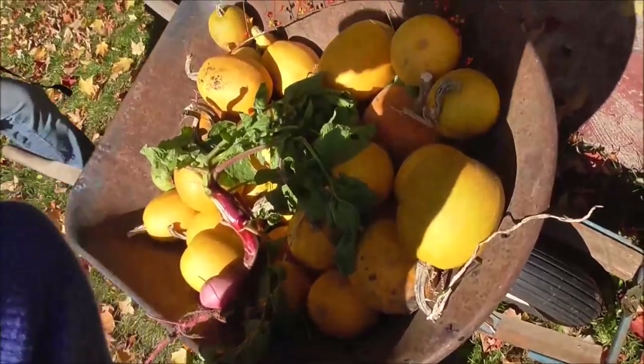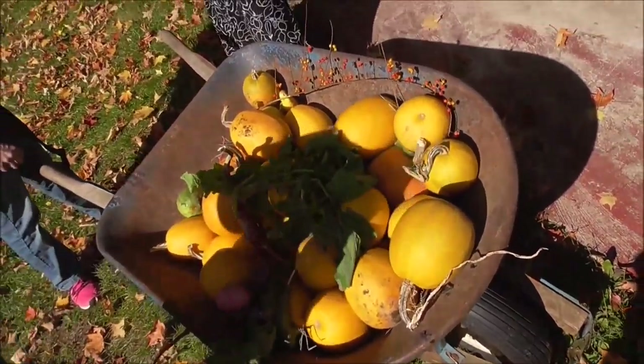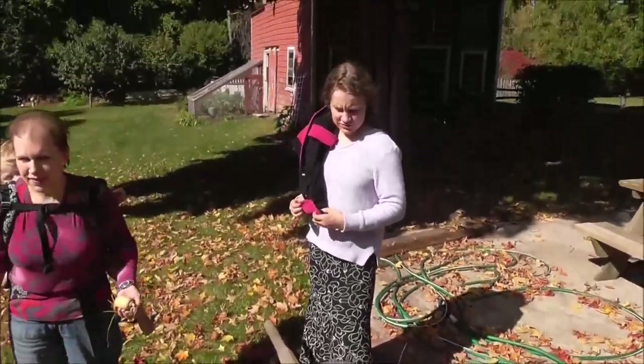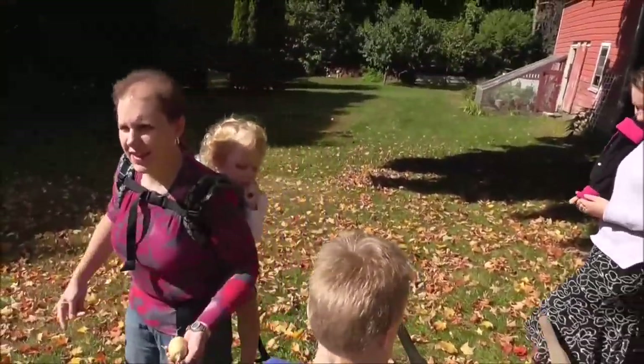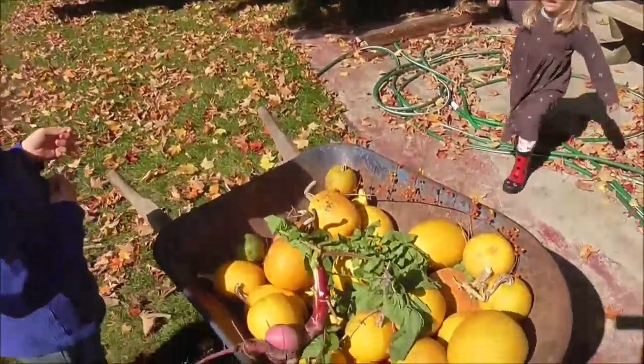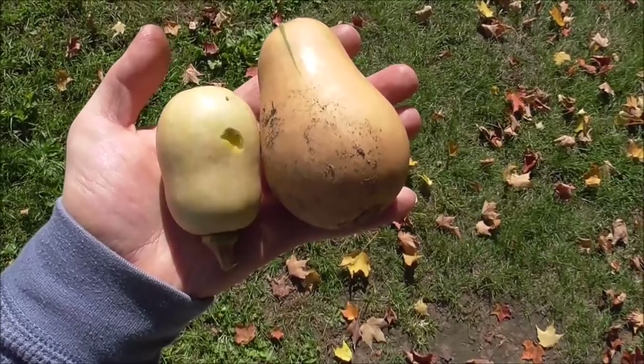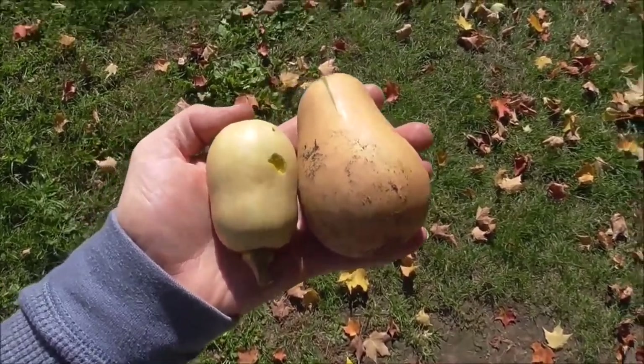Most of these are spaghetti squash, so I guess we're going to have to learn to like spaghetti squash. Charity, Peter, and Mommy love spaghetti squash. This is the entirety of our winter squash that we grew for the year — not too good of a year for winter squash. That's too bad because John especially loves winter squash, and in previous years we've gotten a whole bunch of them.